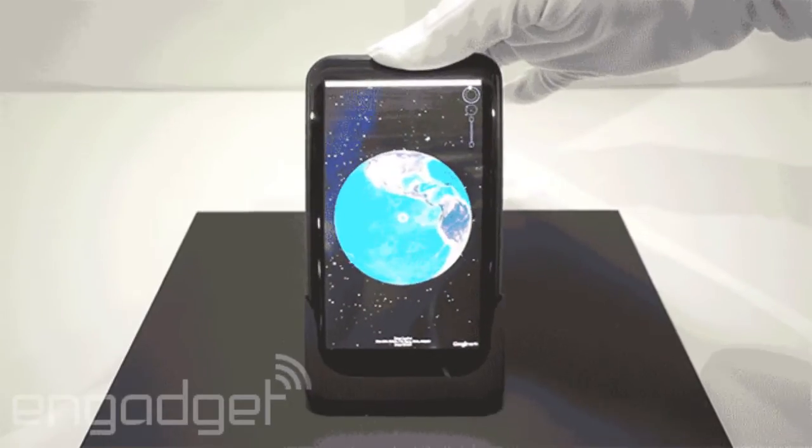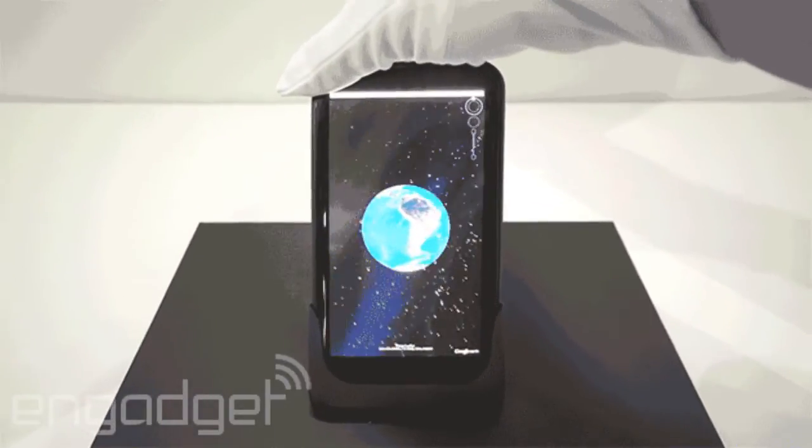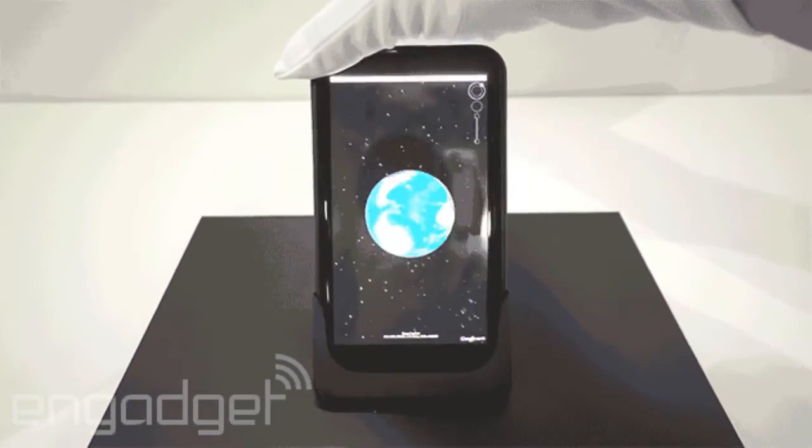This concept is pretty cool — I can see this being used in games and other applications. What do you guys think? Would you purchase a bendable or flexible smartphone? Let me know in the comments.